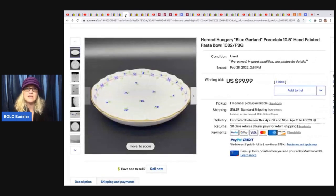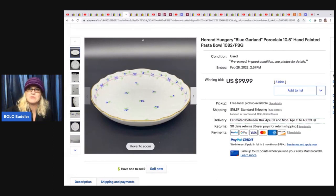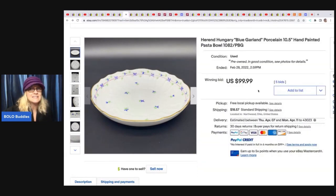Their third item is another dish — this one is Herend, Hungary, blue garland, porcelain hand-painted. I'm known for not being able to pronounce things, so thank you for being here — hopefully the bolo knowledge makes up for it. Anyway, this bowl sold for $99.99 plus $18.57 for shipping. When you're shipping these things it takes a lot of bubble wrap and a bigger box so it can get pricey. She got this at an estate sale for $20.